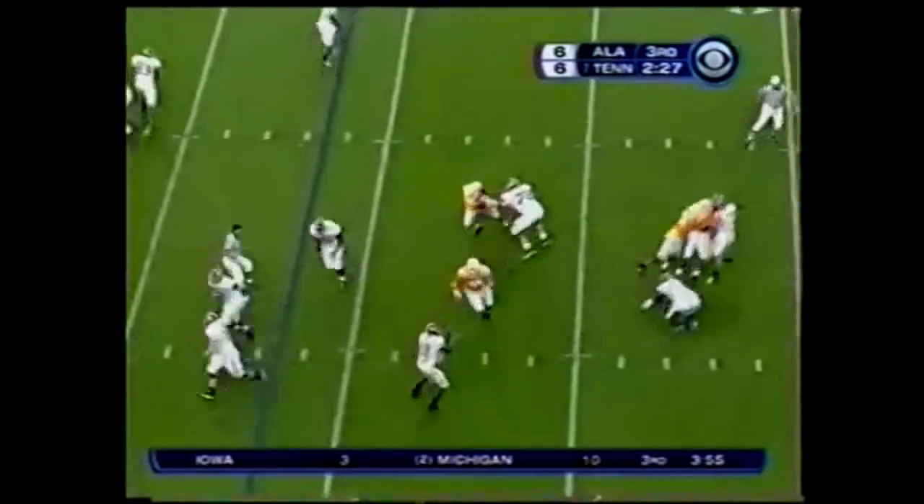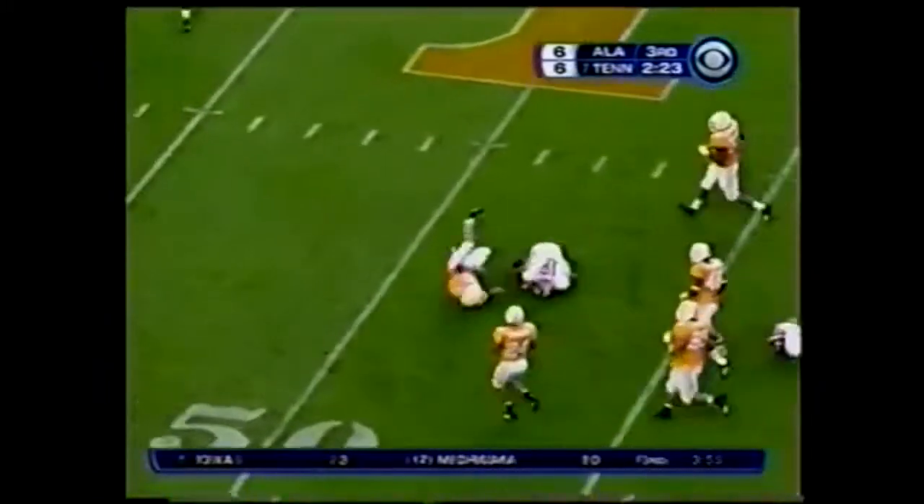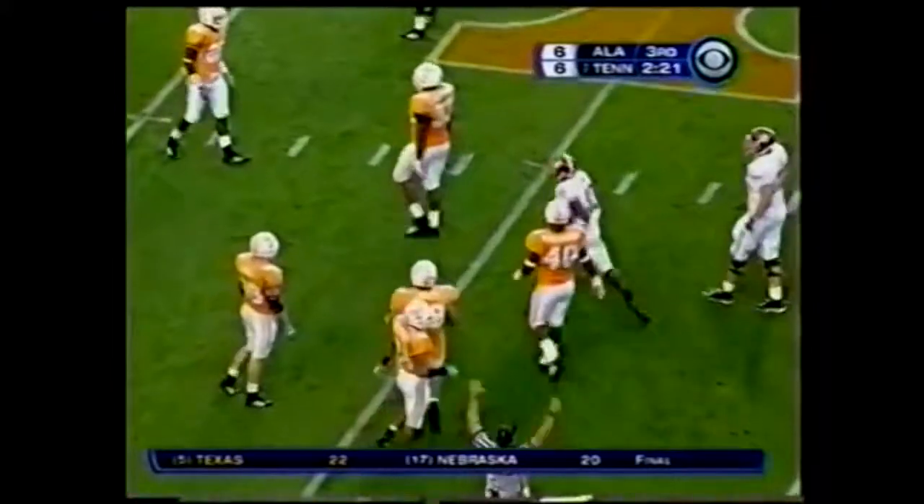John Parker Wilson under pressure flips it out — Jimmy Johns screen pass. First down to the 47-yard line.